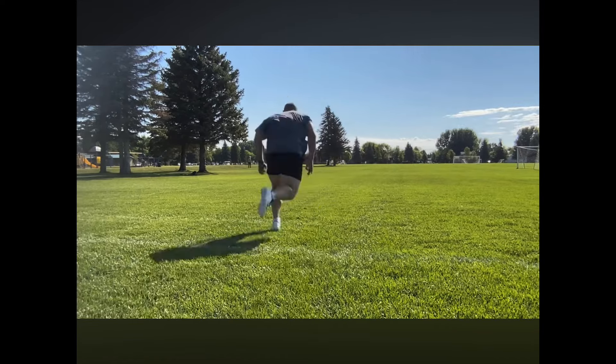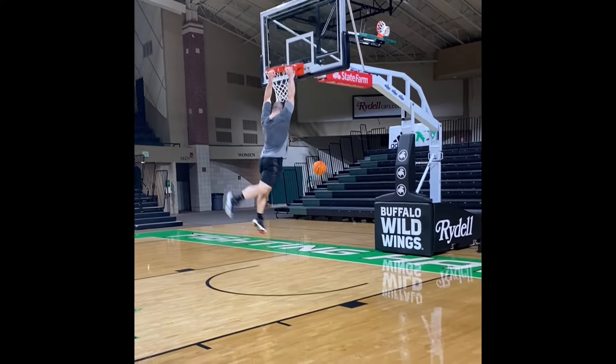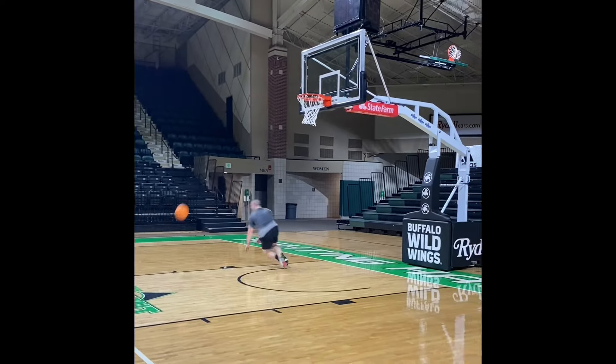Thinking about dunking, I'm a two-foot dunker — not even close to dunking off of one foot. I'm 5'10", 230 to 235 pounds. Dunking off of one foot would be really hard for somebody with my build, but I still want to train some one-legged takeoffs because I do use that in basketball, like when driving to the rim. So I keep that in mind as well.